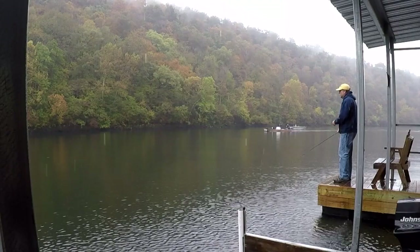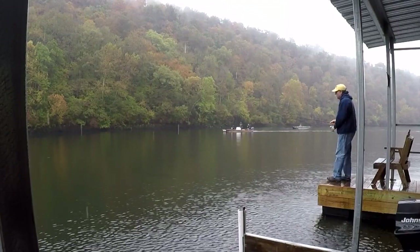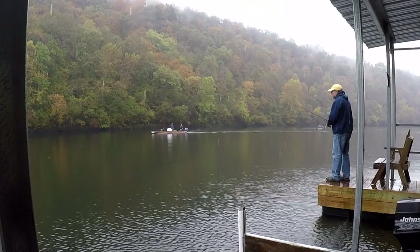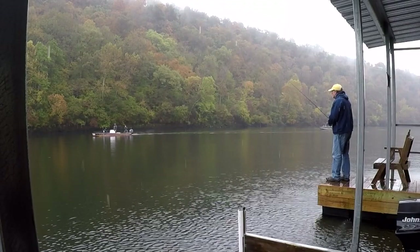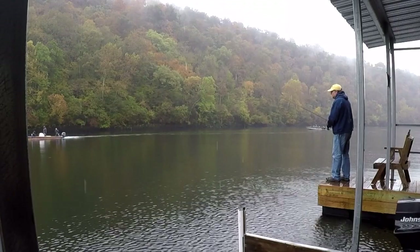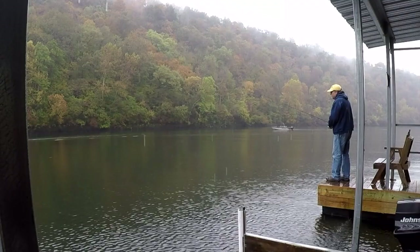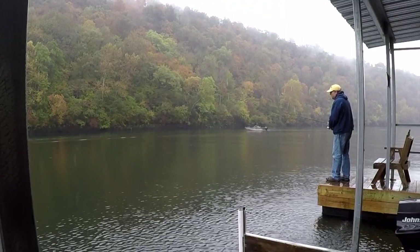I got out this morning and fly fished above the dock. I edited a video I'll post a little later this evening, kind of like I did the other day, but used this up here above the dock a little ways. There's Mr. Sappington. Caught a few fish up there on a scud.